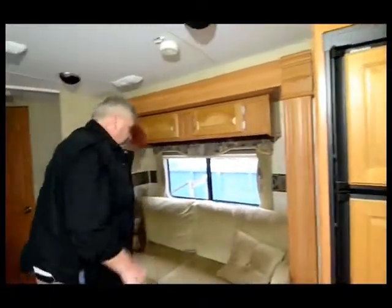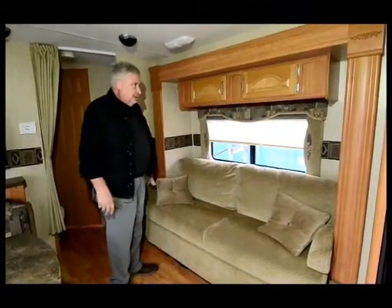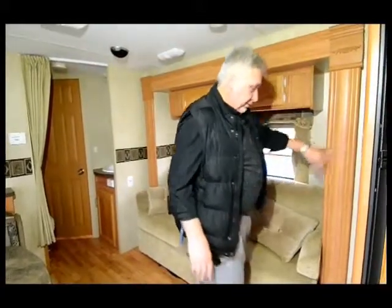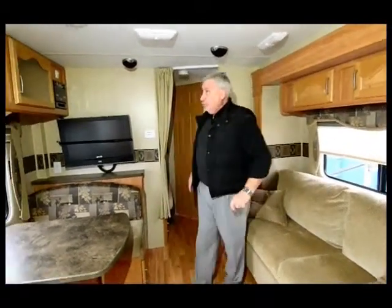In the living room area you get a nice velour-style sofa that jackknifes into a bed, and you've got day-and-night shades throughout. But look at how pretty the valances are — they've done a real nice job designing this. Look at the woodwork around this slide. This is not a cheap unit; they've taken some time to design and manufacture it in such a way that it has great eye appeal. So if you're looking for a short little trailer, you're going to like this.